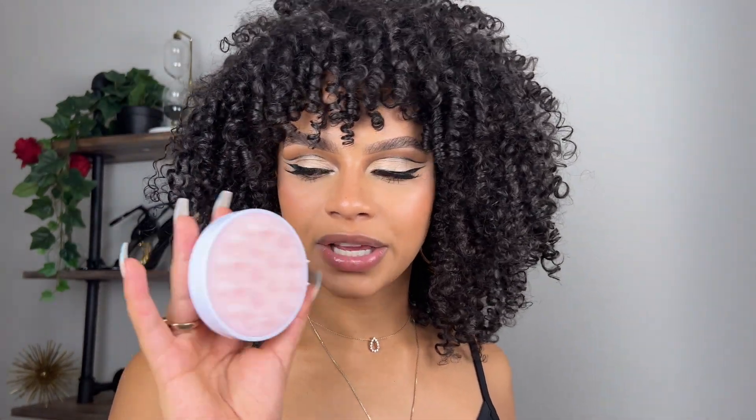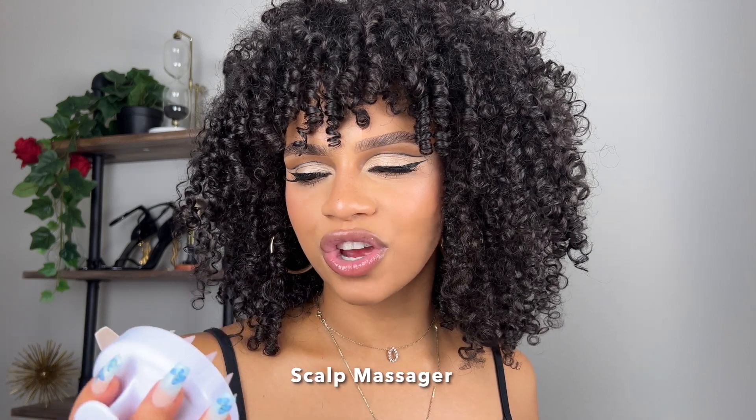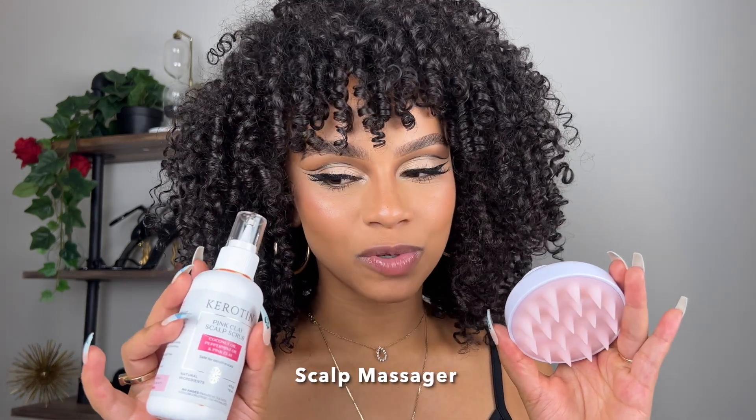I also got a scalp scrubber — I think this is actually called a head massager or a scalp massager. I use this with the scalp scrub and with the shampoo. It just makes it stimulate your scalp a little bit more and gives you a really, really good deep clean.